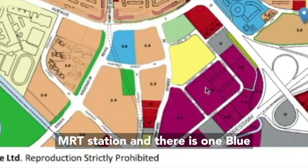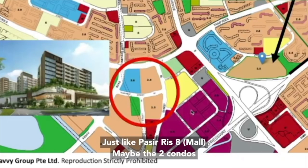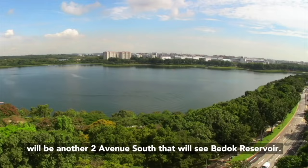There is one blue plot and two beige plots, meaning there will be a shopping mall built there — just like Passeris 8. Maybe the two condos will be like another two Avenue South projects that will overlook Bedok Reservoir. So it has happened. For those people who made money from Treasure at Tampines, you can actually consider making money from here — but it still comes down to how much the land parcel was bought for.